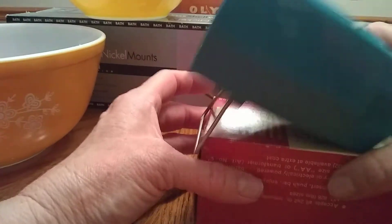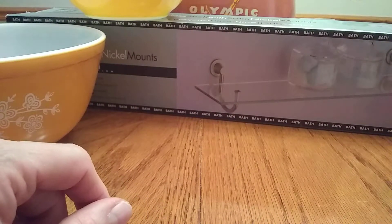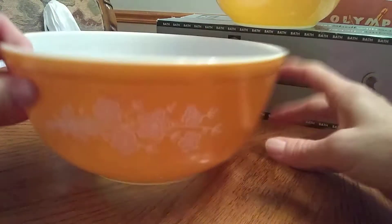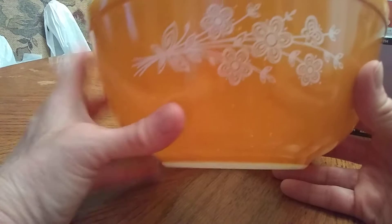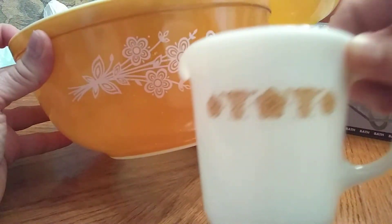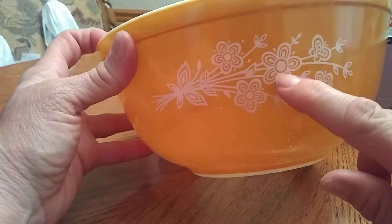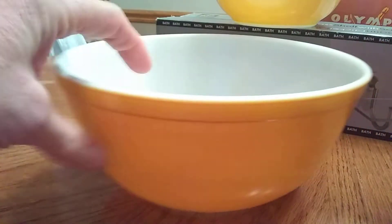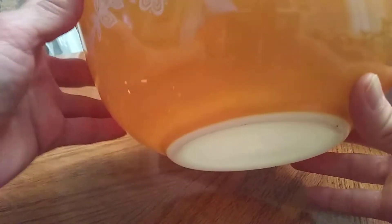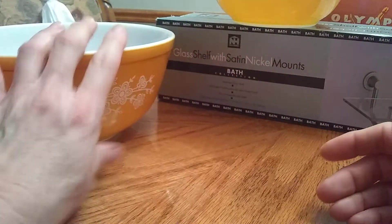He knows I've been looking for more butterfly gold. He found me two more bowls. This is the nesting bowl, I believe — number 403. This is my favorite butterfly gold that I grew up with, this pattern here. It's kind of like butterfly gold and the wheat pattern mixed together. I don't know if it had a specific name — butterfly gold wheat, I've seen some people call it — but there is the butterfly right there. Anyway, he paid a dollar for this one. I actually have this exact same bowl, but there's a little bit of damage here. It's still really pretty. I'll probably just keep it and put it with my other one.